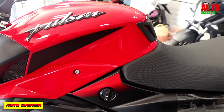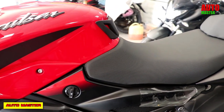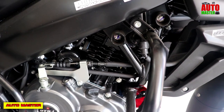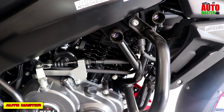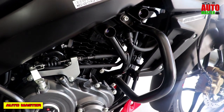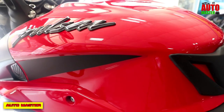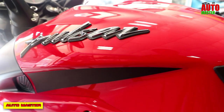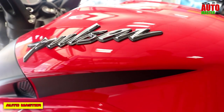This bike features a 163cc single-cylinder DTSI oil-cooled engine. The maximum power is 15.3 bhp (horsepower) at 8500 rpm, and the maximum torque is 14.6 Nm at 6500 rpm.